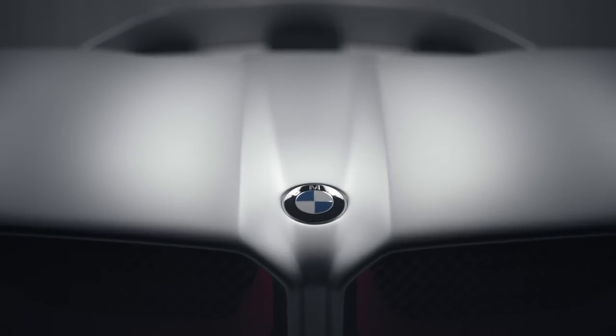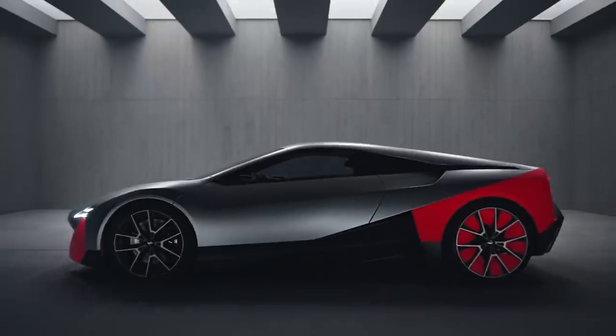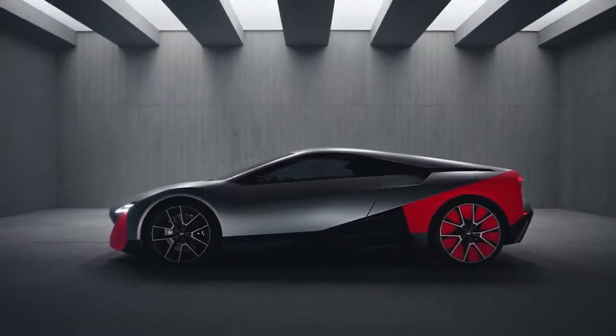The team did a fantastic job building and creating this vision vehicle. I think it is something that encapsulates the future and somehow the roots of the BMW brand. It really transports how modern technology will allow us to continue to offer a very involving driving experience.